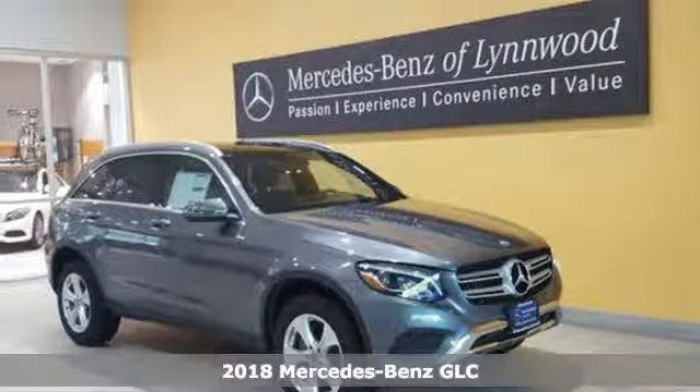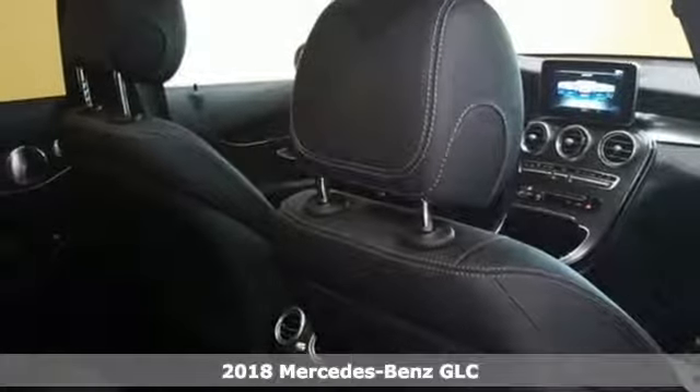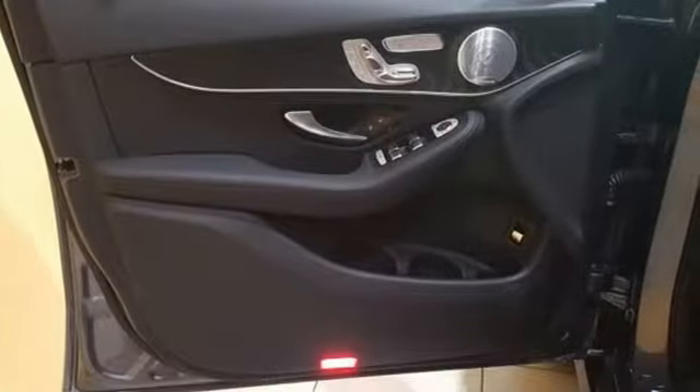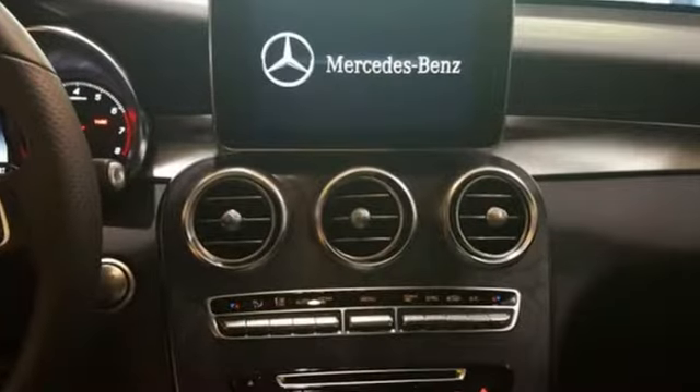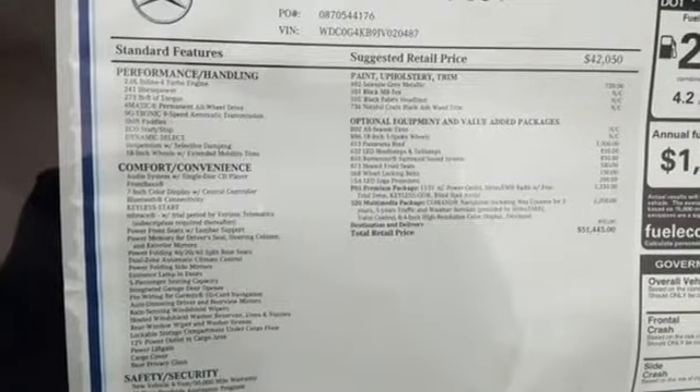Here's a 2018 Mercedes-Benz GLC. The shape ignites your passion for driving, and the engine delivers on the promise. The lean, muscular GLC is powered by a 2-liter turbo engine, with Dynamic Select and Eco Start-Stop working together to provide greater fuel economy.